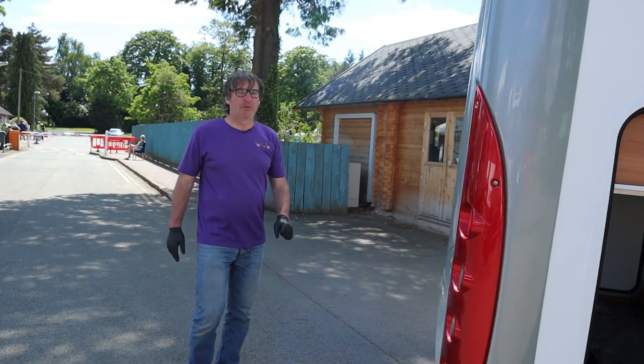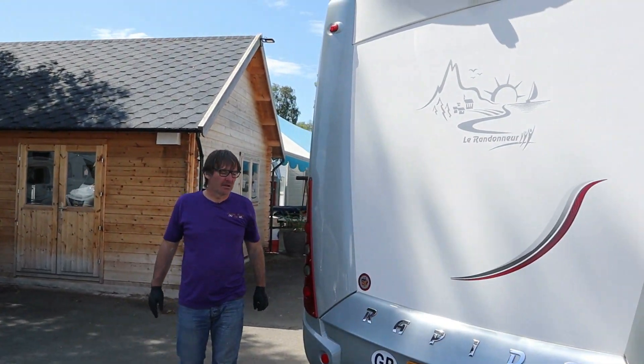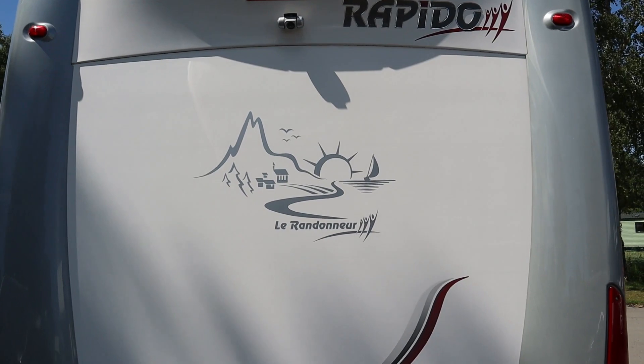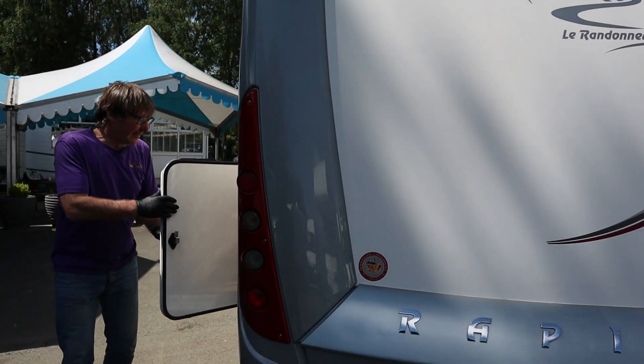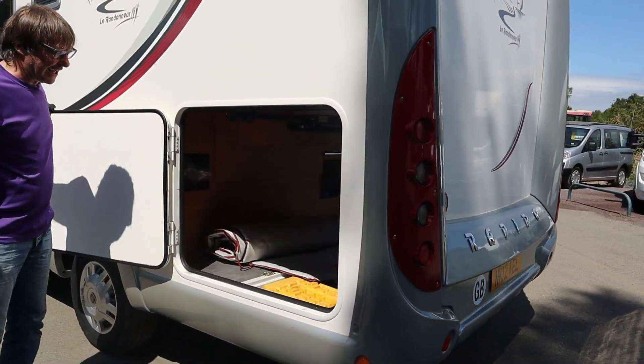Coming around to the back of the van, it is fitted with a reversing camera. And we also have access to the garage on the passenger side as well.